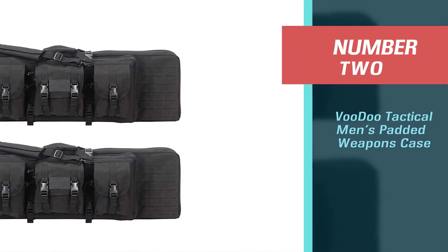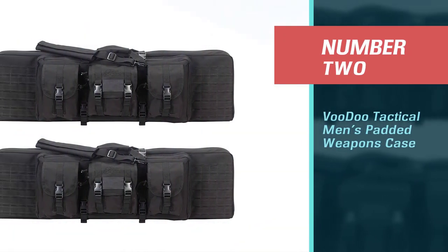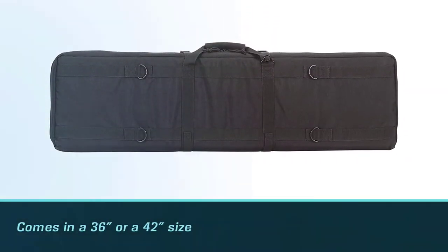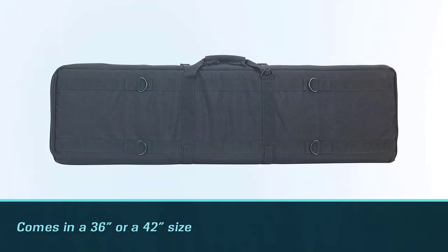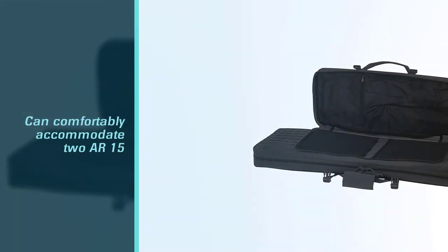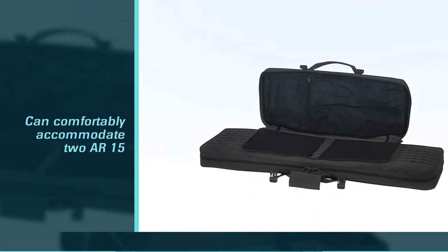Number two: Voodoo Tactical Men's Padded Weapons Case. Heading up the price range, the Voodoo Tactical Deluxe Padded Weapons Case comes in a 36-inch or a 42-inch size. Both can comfortably accommodate two AR-15 rifles, although if using the smaller case, any optics will have to be removed.